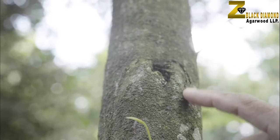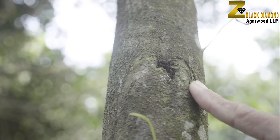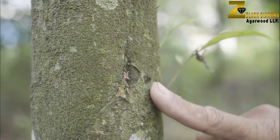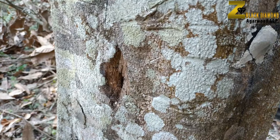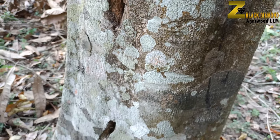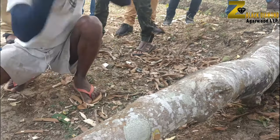Though there are several techniques used in the market to form the resin wood inside the tree, yet most of them have failed to give the desired result. Some of them got the color but still the most important part of the resin wood was not achieved — that is the fragrance.